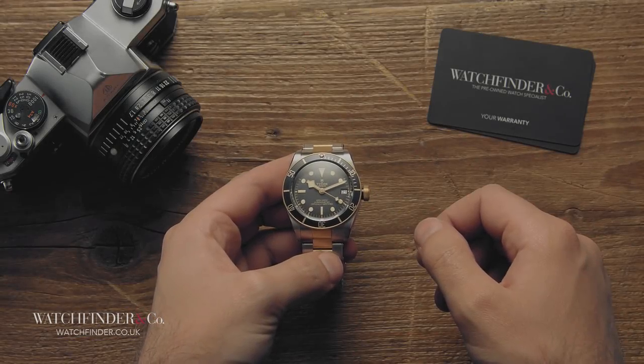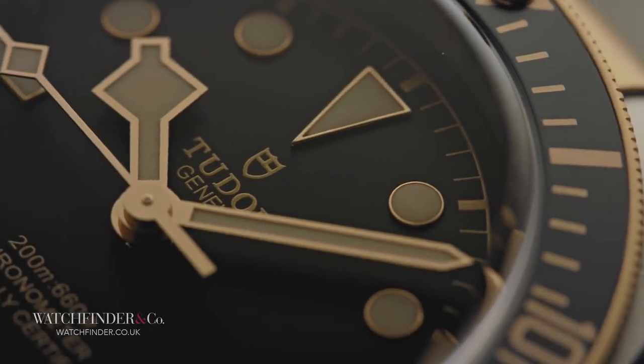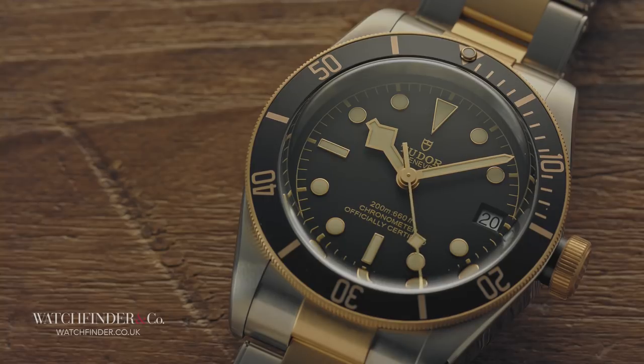The Tudor Black Bay is what's colloquially known as a no-brainer. It's made by Rolex, looks fantastic, has had an in-house movement since 2016, and starts at less than £2,500. With Rolex prices soaring into the stratosphere, that's, well, a bargain.